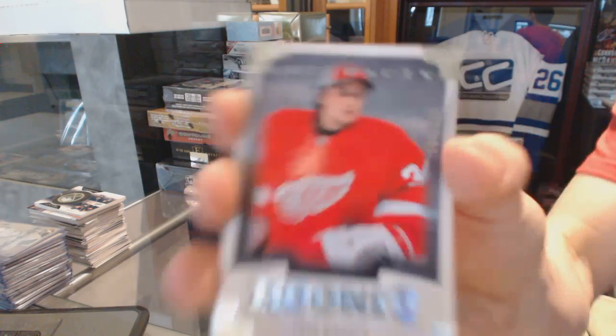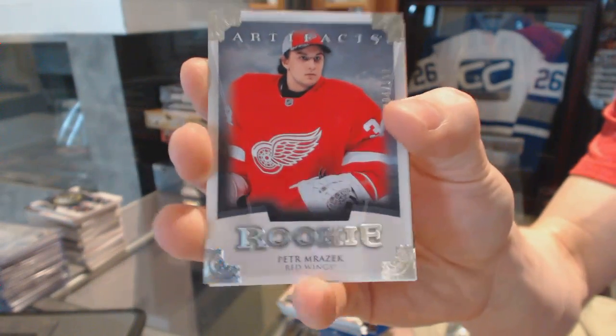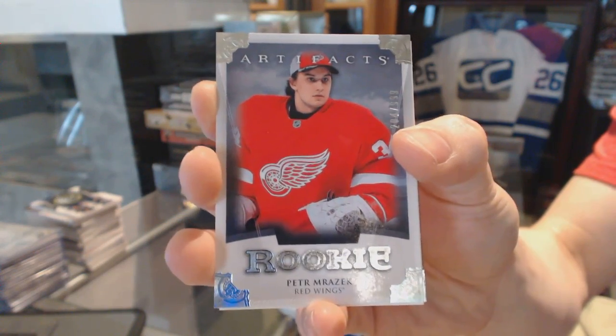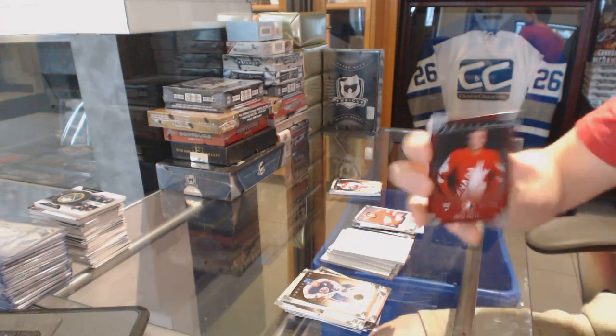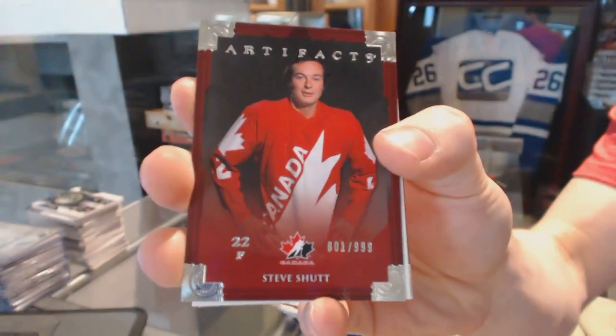Rookie, to $9.99, for the Detroit Red Wings — Peter Mrazek. Rookie Redemption was Rista Leinen, by the way guys. Team candidate insert, to $9.99, for the Montreal Canadiens — Steve Schutt.